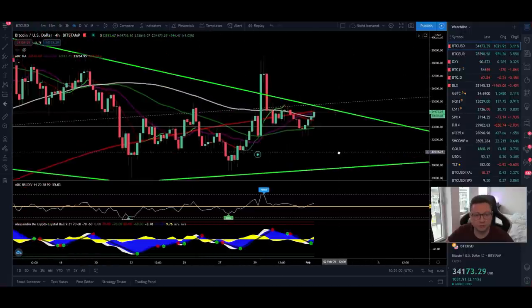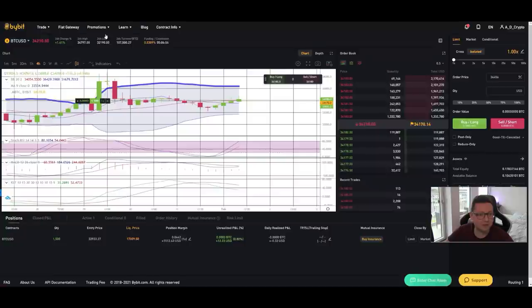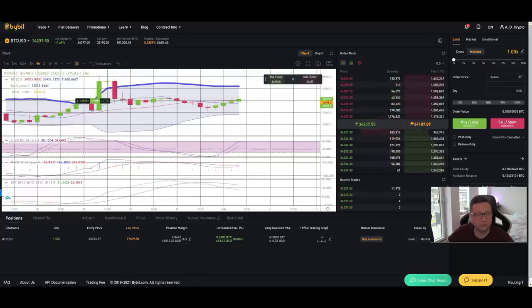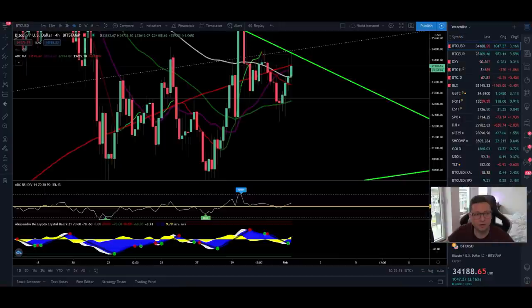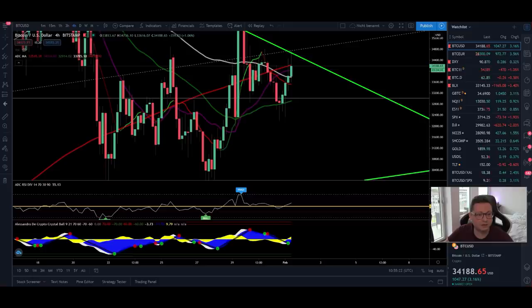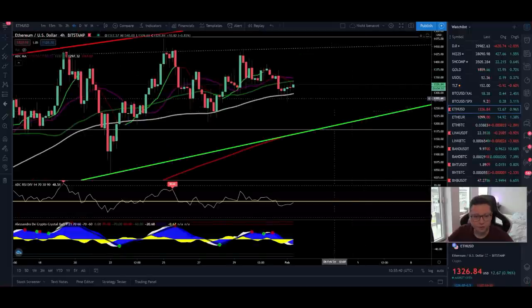Let's wait and see where we close the next few four-hour candles. I'm currently scaling into some longs — if we drop towards $30,000 or $28,000 I'll keep my long open and add to the position, because without leverage there's almost no risk of getting liquidated.